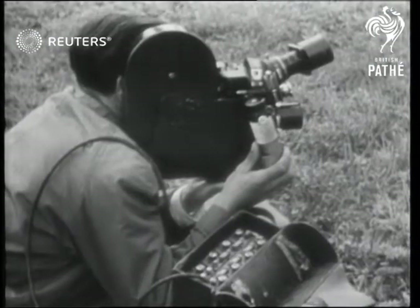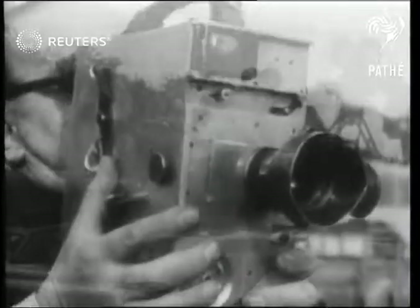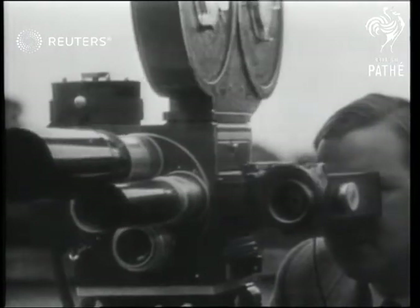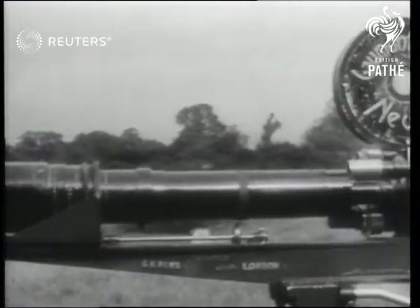This is one of our many electric hand cameras — no winding up. Compare with the ordinary hand camera this 40-inch lens, which gets close-up shots from a distance.